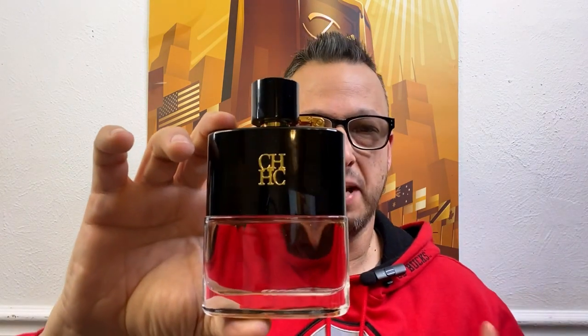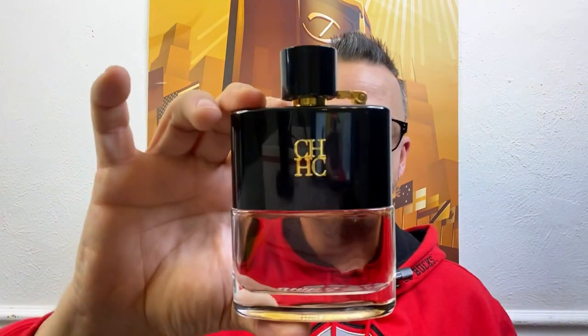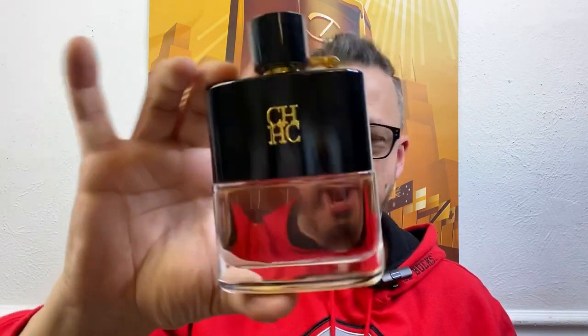This fragrance is very versatile for winter — you're going to get the compliments. I get about eight hours on my skin, which is not bad for a designer fragrance.